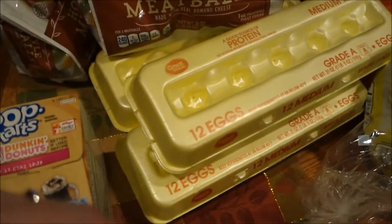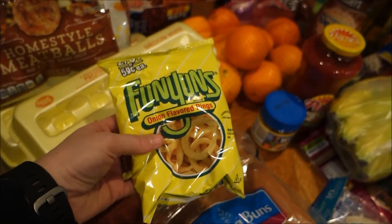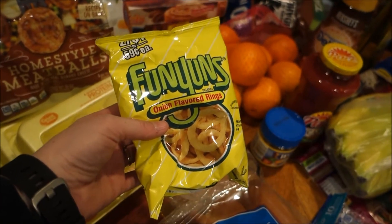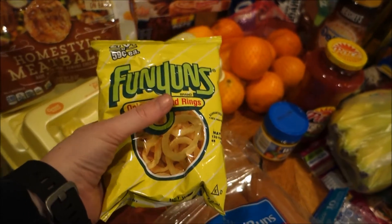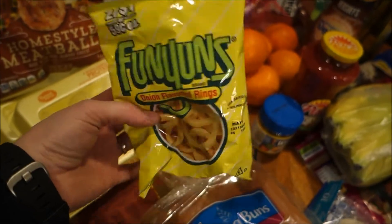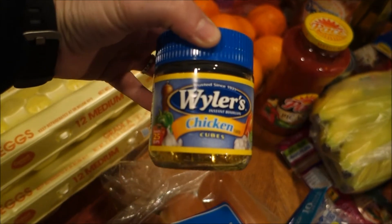I bought this tiny bag of Funyuns because we're doing a Dollar Tree versus name brand taste test — so be on the lookout for that video. I had the Dollar Tree onion flavored ring, so I needed to get the name brand. Then I got some chicken bouillon cubes.